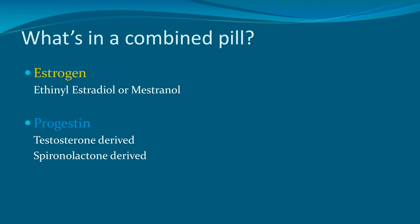Moving on to what is in a combined birth control pill, there are really two components: the estrogen and the progestin. For the most part in birth control pills, the estrogen is ethinyl estradiol, and there's the occasional pill that has mestranol, but that's really more in Europe and not in America. And then there are the progestins, which are either testosterone-derived or spironolactone-derived.